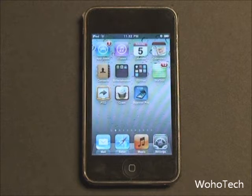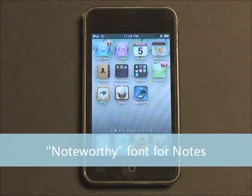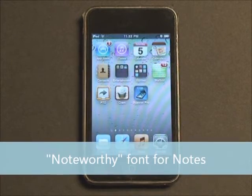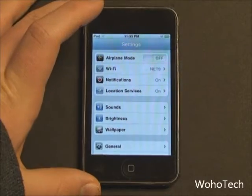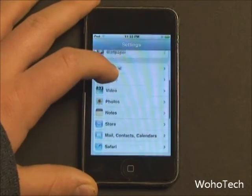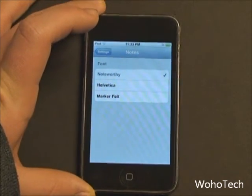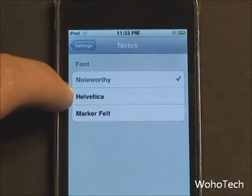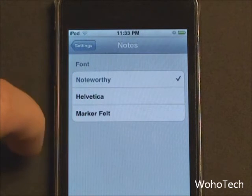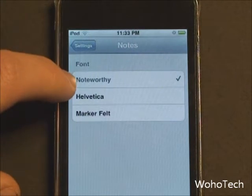Another feature in iOS 4.3 is a new font for the Notes app. Back in iOS 4.2, the Notes app received some fonts you could change by going to Settings and scrolling down to Notes. In iOS 4.2, the three fonts were Chalkboard, Helvetica, and Markerfelt. In iOS 4.3, Chalkboard is replaced with Noteworthy.